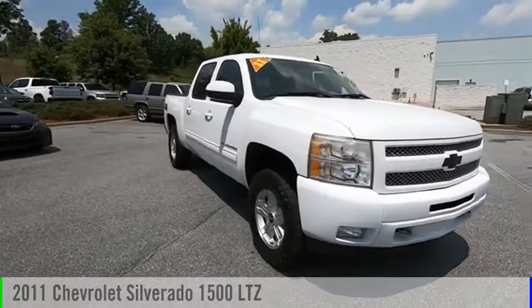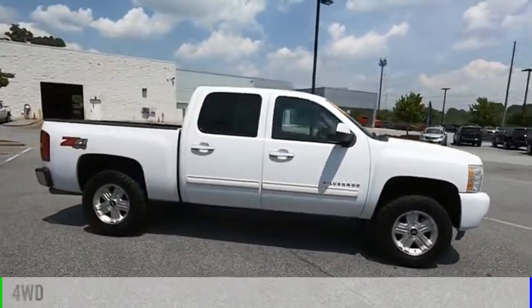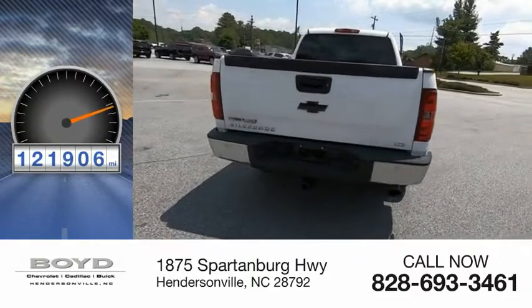Come test drive the 2011 Silverado 1500. This vehicle is powered by a 4-wheel drive, 8-cylinder, 6.2-liter engine. This vehicle has less than 125,000 miles.